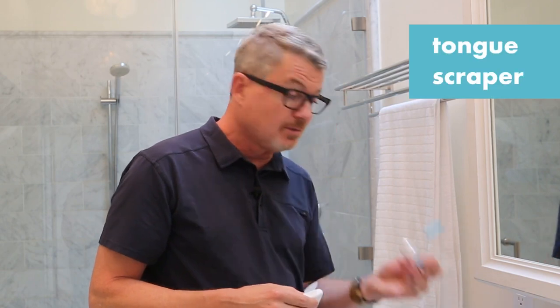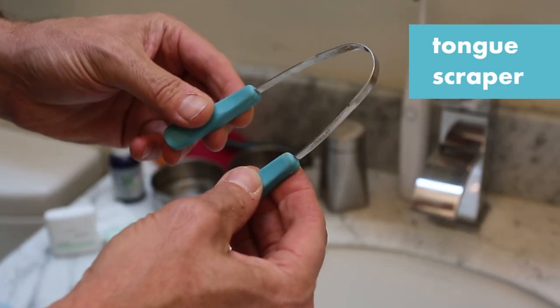I will scrape my tongue with a tongue scraper before I go to bed, because there's a lot of food that settles out on your tongue. It's good to get that out of there before you go to sleep, because at night things are going to dry out. So why let it all cake onto your tongue? That goes for the teeth and gums as well.